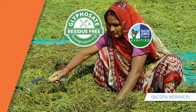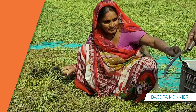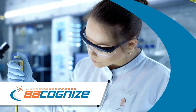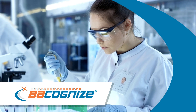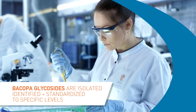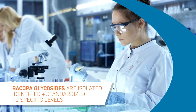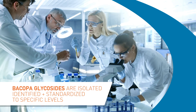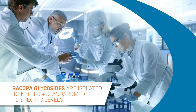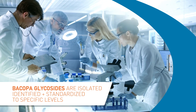That's why we've taken extra measures to ensure you have a clean label ingredient you can trust for your finished products. Bacanize is tested and standardized using the latest USP Compendium methodology that allows us to isolate, identify, and standardize the specific levels of Bacopa glycosides and offer a full-spectrum extract representative of the same key actives found within the whole plant. It's one of the first products on the market to use this type of standardization.